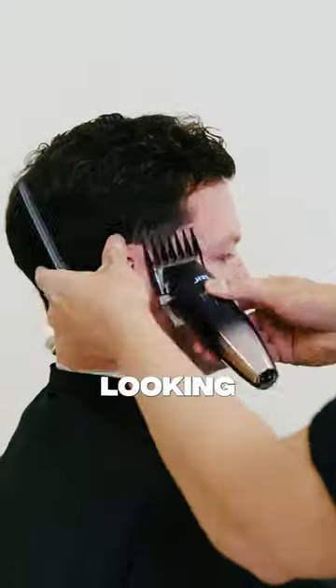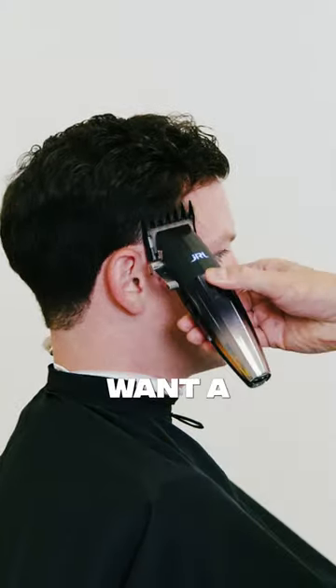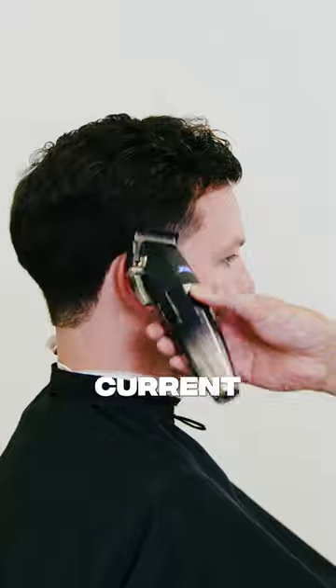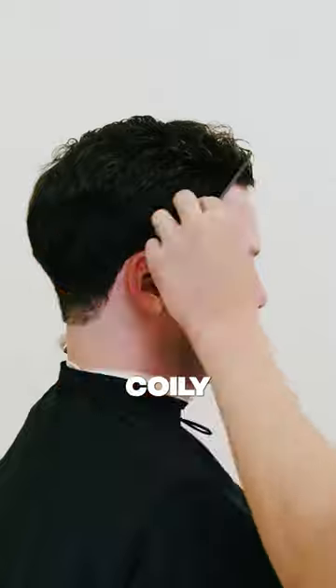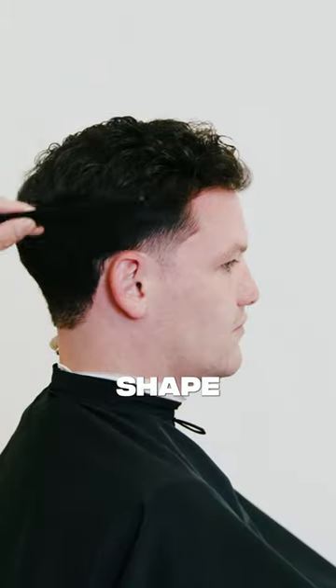I promise you, if you're looking for a sign to try a different hairstyle but don't want a full-fledged switch it up, try pairing your current style with a low to mid skin taper. No matter what kind of hair type you got — straight, wavy, curly, coily — a taper of some sort will always fit your head shape.